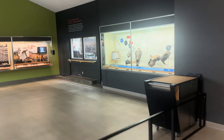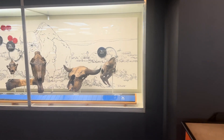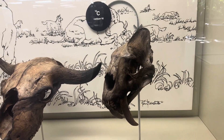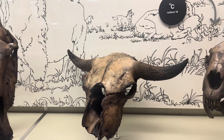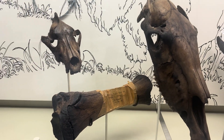Continuing down this way, we have different skulls of different types of animals. This one is the California saber-toothed cat. This is the antique bison. Then we have an extinct western horse here. We have a dire wolf.